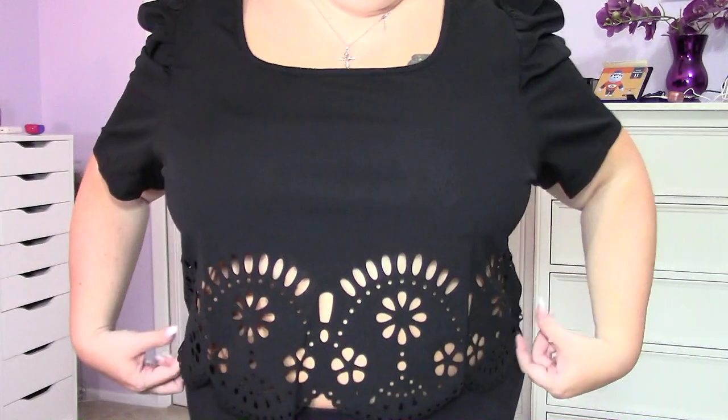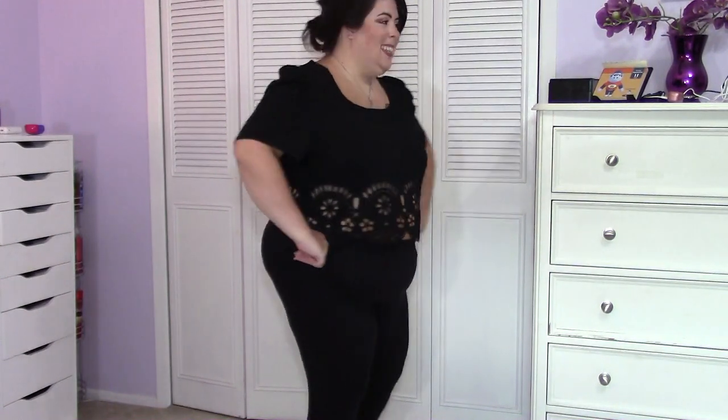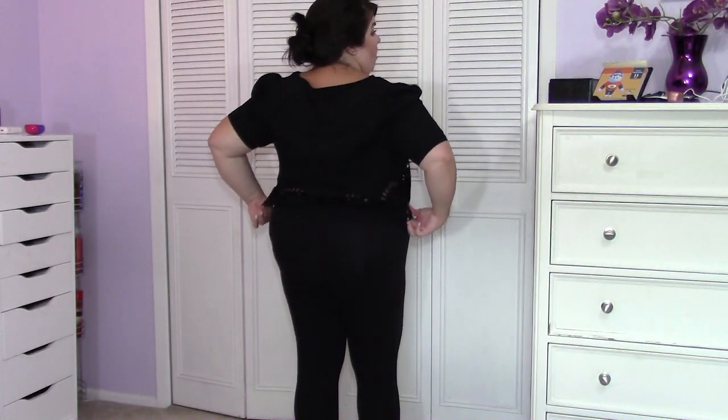This top is really cute — it also has puffy sleeves but it has like a cut-out of flowers on it. I don't have anything like this and I think it's really fun and cute. I'm not great at describing clothes, but I really love this. And that's what the back looks like.